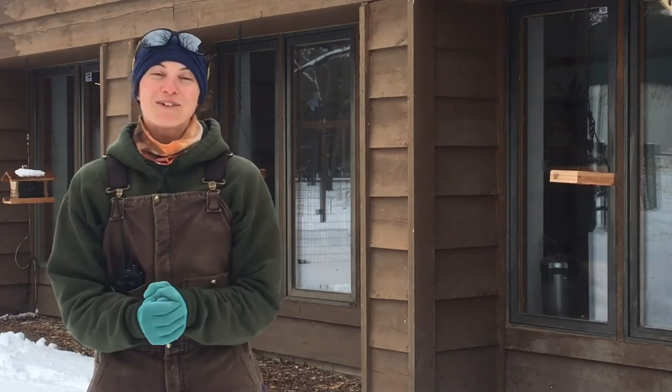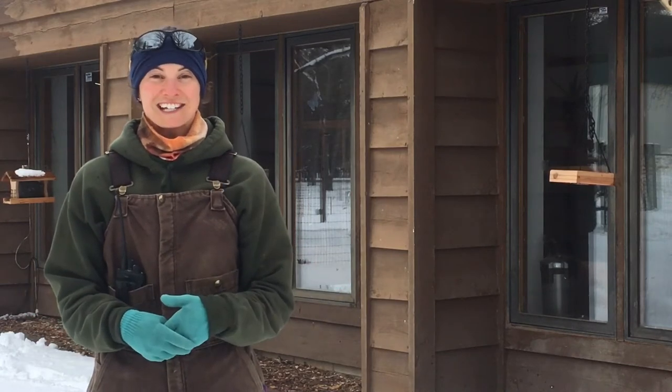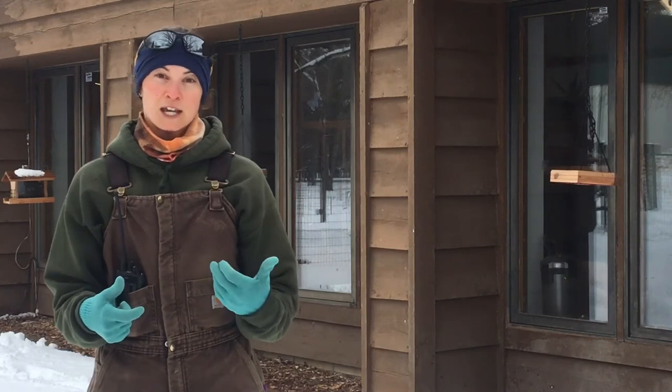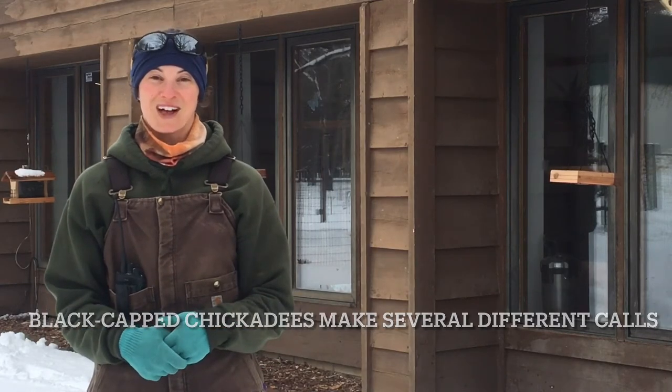They make one of the coolest calls ever. It is how they actually got their name, because their call goes chickadee dee dee dee. And then sometimes they'll do the beep beep beep. Those are common calls, and in springtime we're starting to hear more of those common calls from them as well.